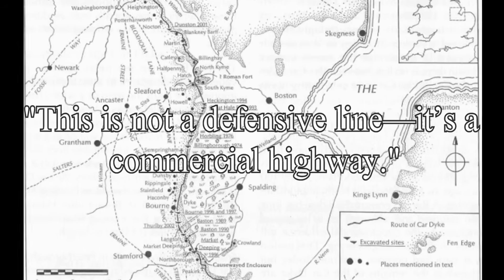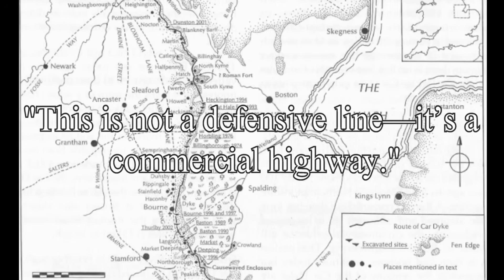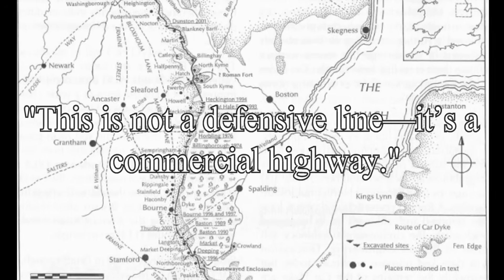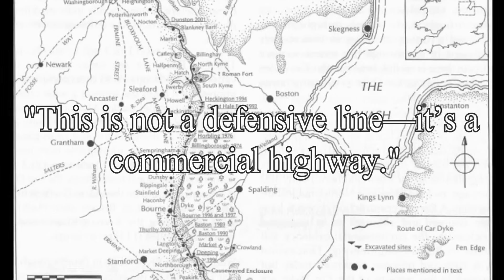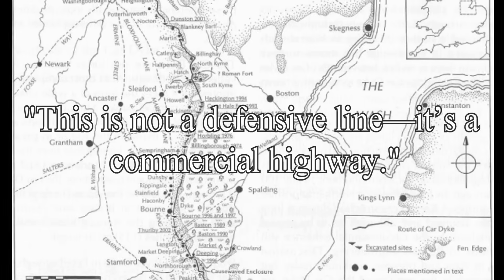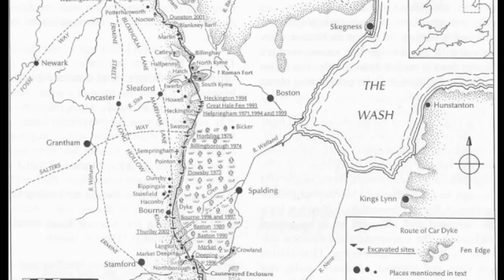Unlike other dikes where claims of military use are based on guesswork, Car Dike gives us empirical evidence: a cargo boat, pottery cargo, and intact hydrology. It is the model for a prehistoric logistics network — the ancient motorway of its time. To call it a ditch is like calling the M1 a gravel track.